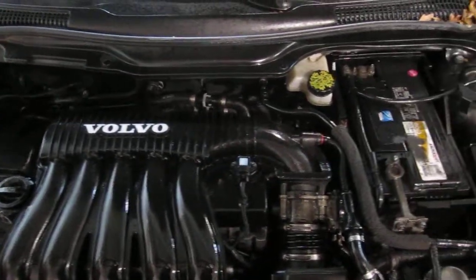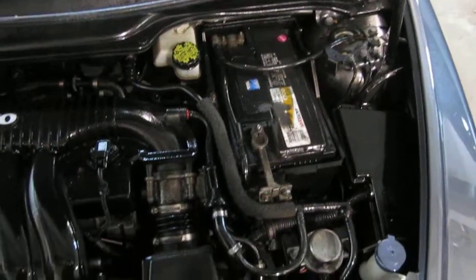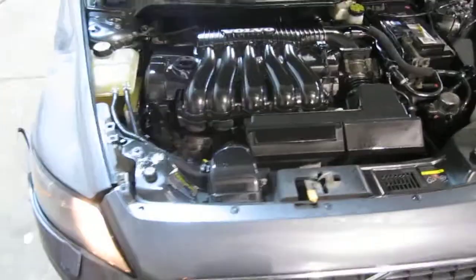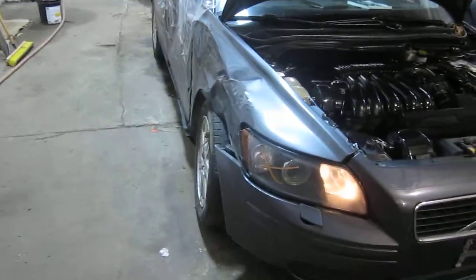This vehicle has an excellent running 2.4 liter California emissions engine. The vehicle is also equipped with an automatic transmission, cruise control, anti-lock brakes, and is also front wheel drive.